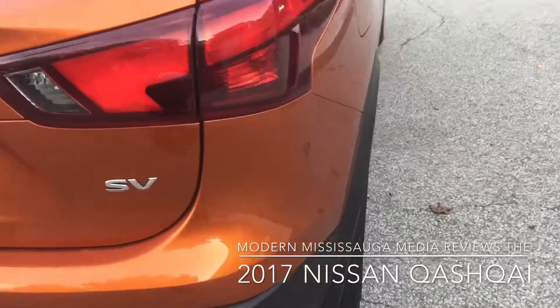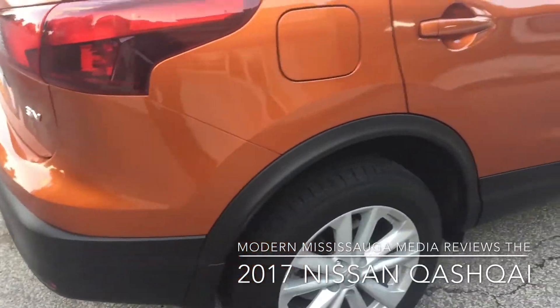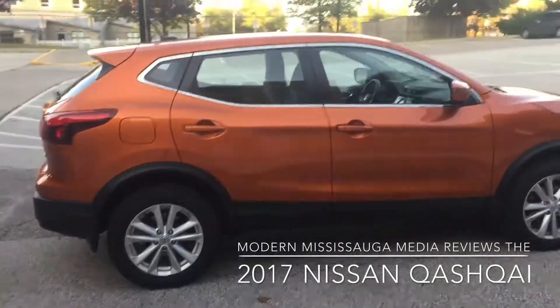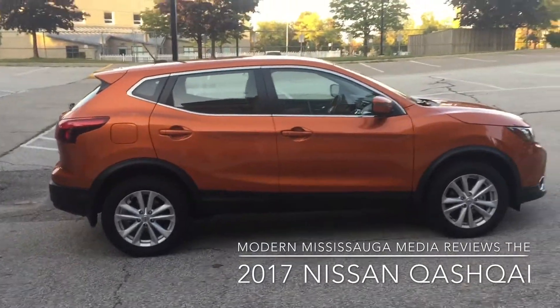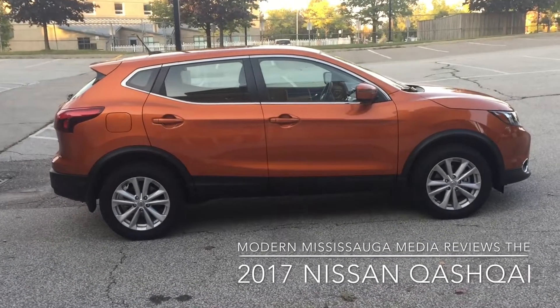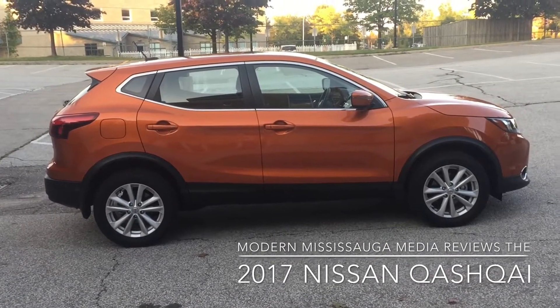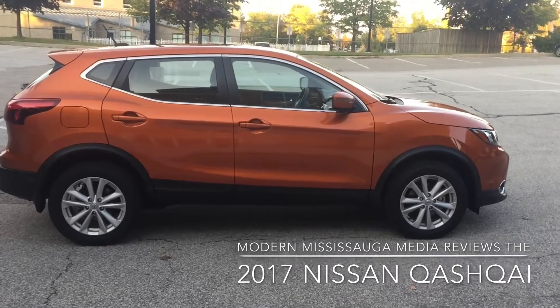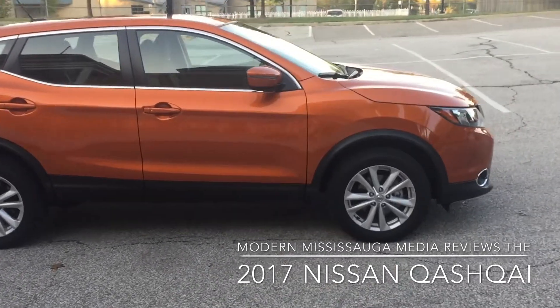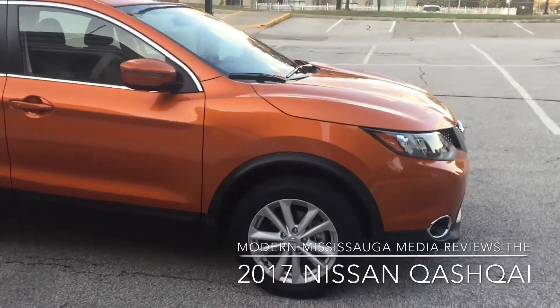The SV, which is the middle-of-the-line trim, comes with 17-inch wheels, and the top trim SL bumps that up to 19 inches. The SV is going to be the very popular volume seller here because it goes for around $24,500 before PDI and extras — so it's well priced within the market for what you're getting.